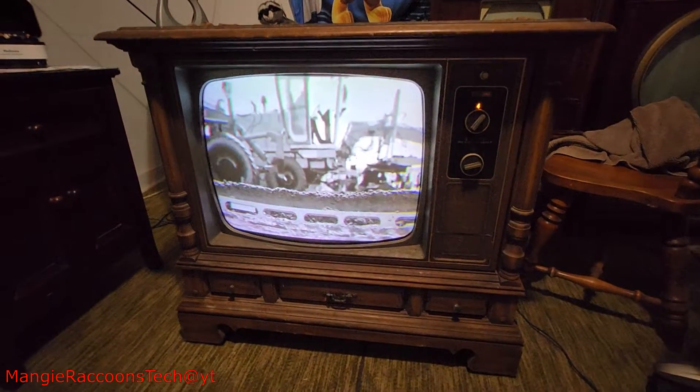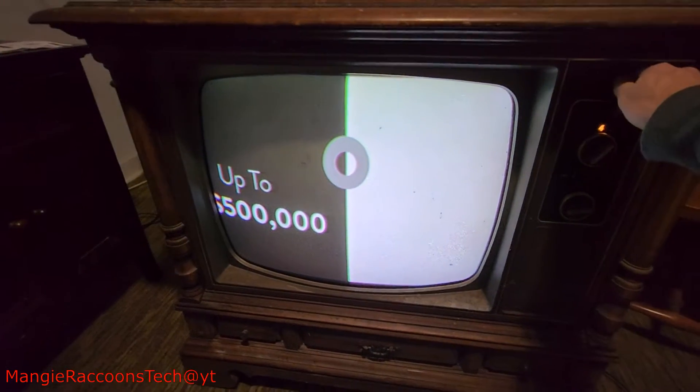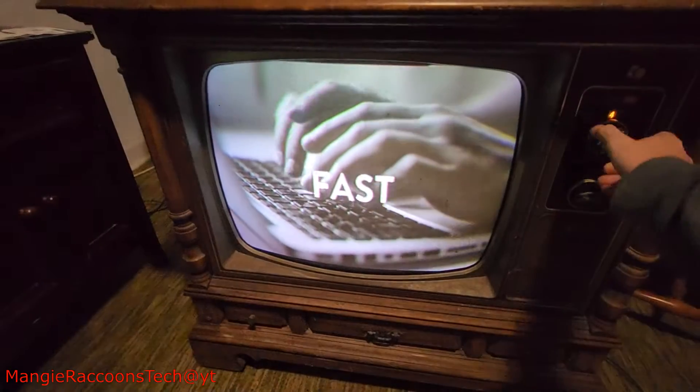But for the most part it's working. We just need color, don't we? I gotta clean these controls.